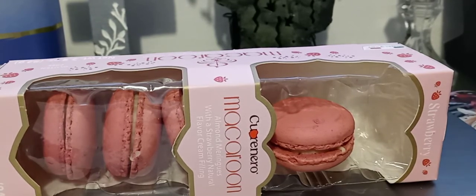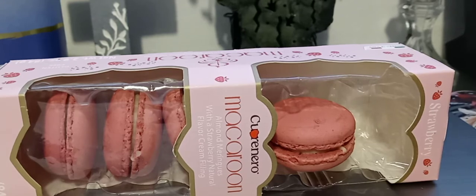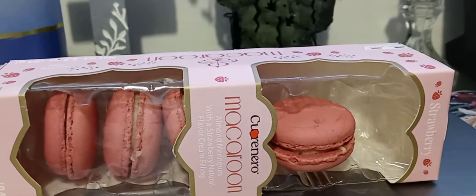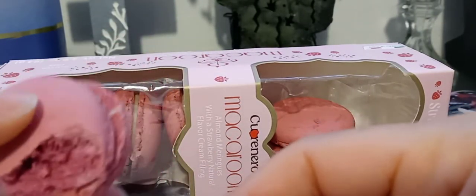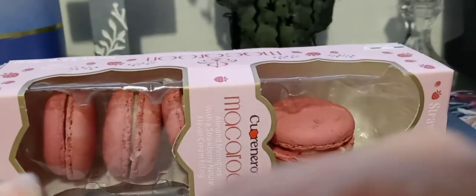It's like — you ever made keto bagels out of almond flour? It's kind of like that. I'm getting the grittiness from the almond flour. That's why it tasted familiar to me, because I use almond flour to make keto truffles and stuff. It definitely tastes like artificial strawberry — the kind that you would get if you ate candy, stuff we grew up with.